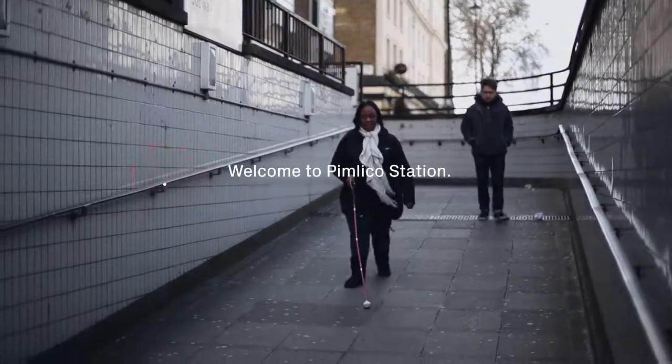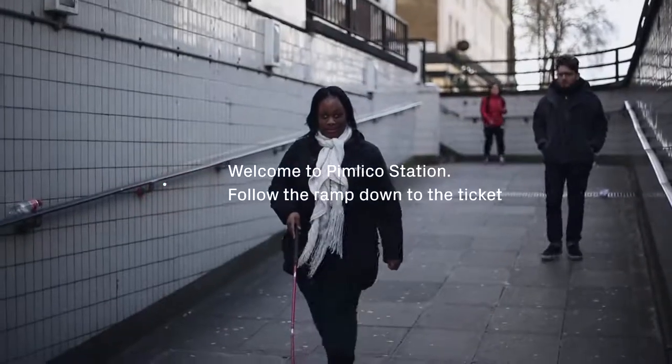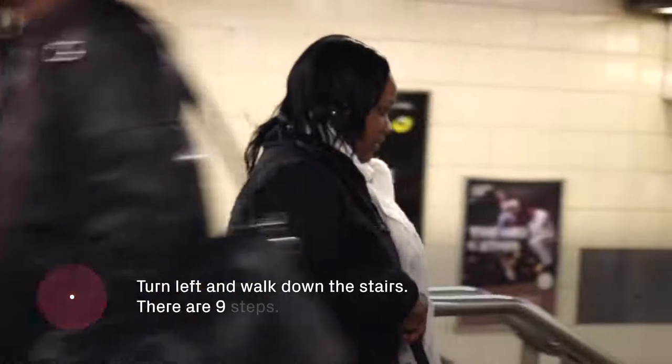Welcome to Pimlico Station. Follow the ramp down to the ticket hall. You are halfway down to the ticket hall. Turn left and walk down the stairs. There are 9 steps.